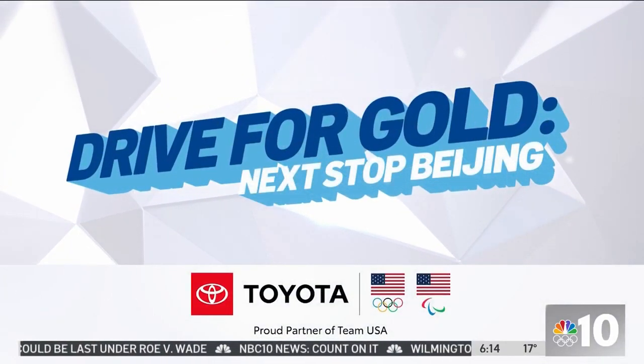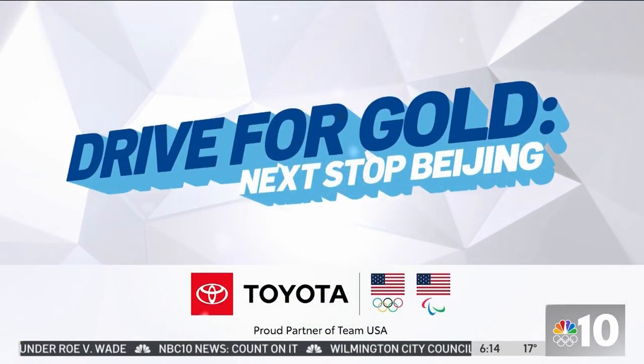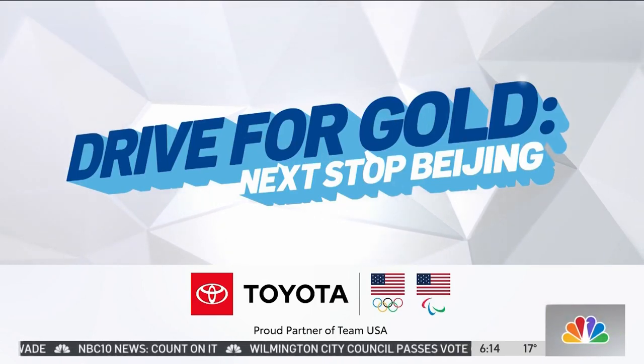Drive for gold. Next stop Beijing. Sponsored by your tri-state Toyota dealers, proud partner of Team USA.